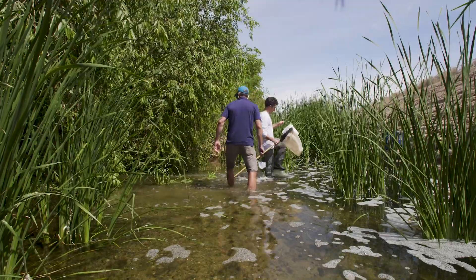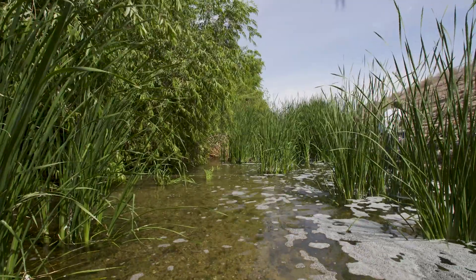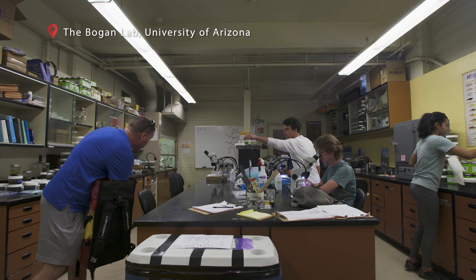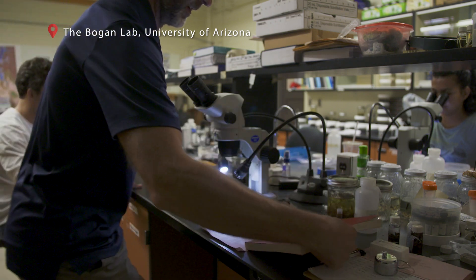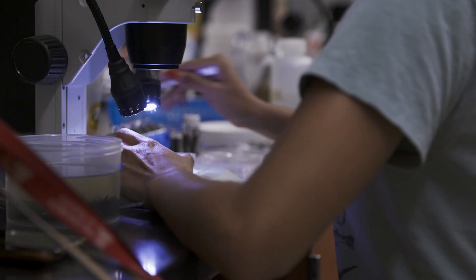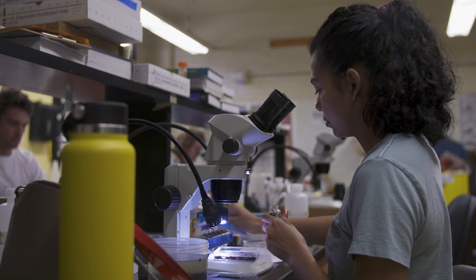However, finding 40 species in a river, even though that was amazing for the Santa Cruz, is not amazing for a natural river ecosystem. We've got a mix of grad students, undergrads, and postdocs in the lab. As a rule of thumb, for every hour we get to spend outside playing in the water, we spend eight hours back in the lab actually turning those observations into data.